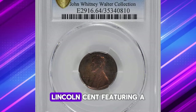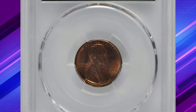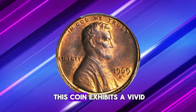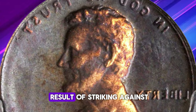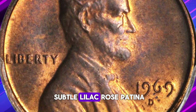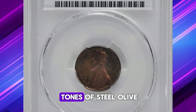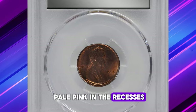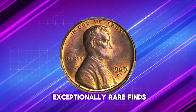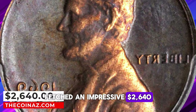Presenting the remarkable 1969-D Lincoln cent, featuring a first strike brockage error. Graded as MS64 Red and Brown by PCGS, this coin showcases a mesmerizing mint error. As described by Stack's Bowers, the reverse side exhibits a vivid mirror image of the Lincoln portrait design from the obverse, a result of striking against a reverse die cap. Meanwhile, the obverse displays a proper strike, with a subtle lilac rose patina accentuating the medium orange surface. The brockage side boasts rich tones of steel olive, with hints of lighter pale pink in the recesses. Brockages are renowned for their appeal among collectors, and specimens with full detail like this are exceptionally rare finds. This captivating piece fetched an impressive $2,640 at auction.